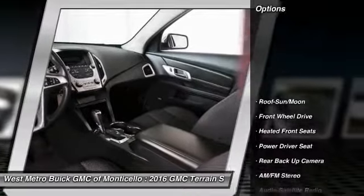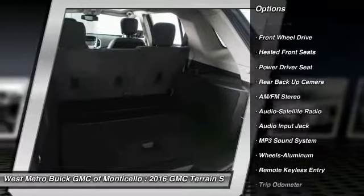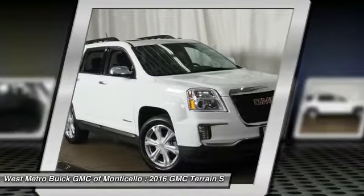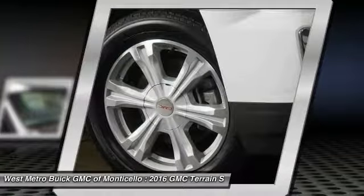Here are some of this vehicle's great options: traction control, anti-lock braking system, backup camera, moonroof, power steering, cruise control, aluminum wheels, rear defrost, and front wheel drive.